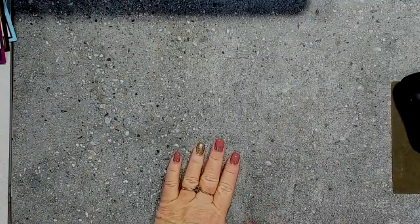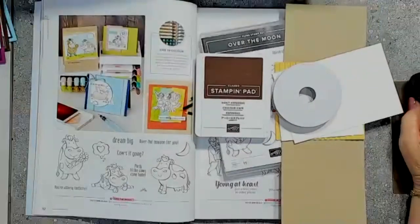Welcome everyone. Yes Glenda, you do automatically get a catalog sent to you. Glenda is part of my Wild Heart Crafters team and she absolutely loves being a part of Stamping Up.